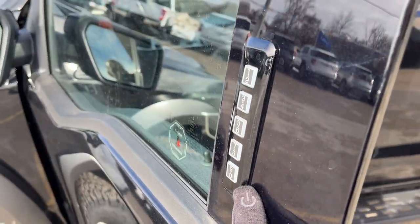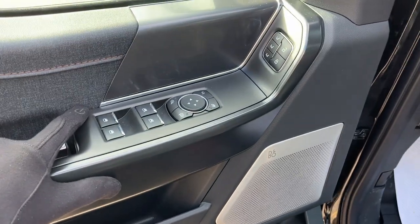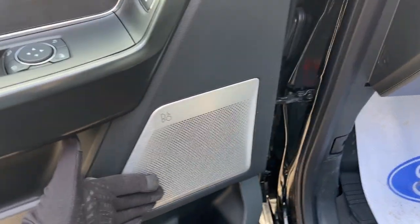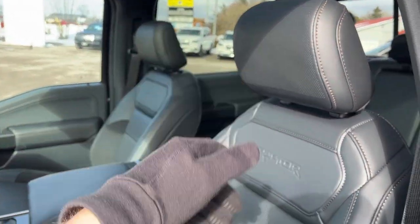Coming around to the front, you do have keyless entry and plenty of storage in the driver and passenger doors. Power windows and locks of course. Power glass, adjustable and folding mirrors. Your driver's seat memory. This does have the 18-speaker B&O sound system, so a really nice sound system in this truck, with speakers on the roof and in the headrests.